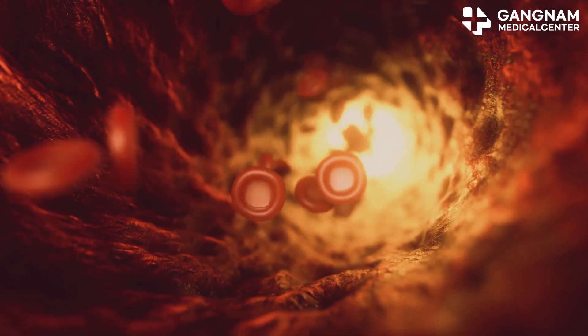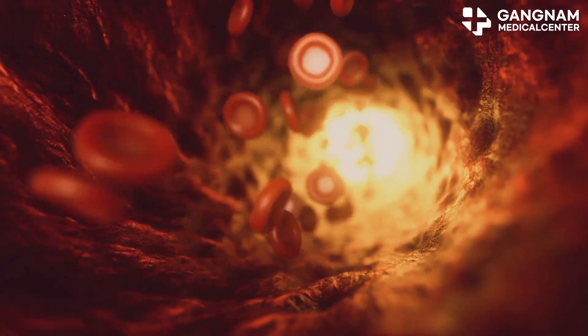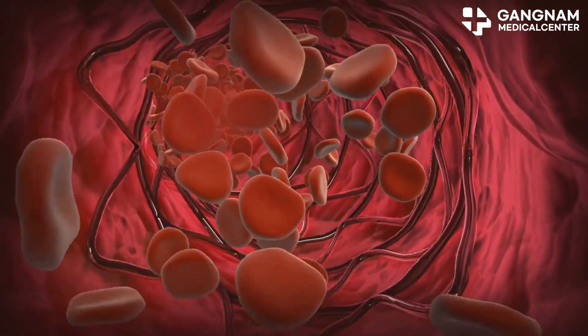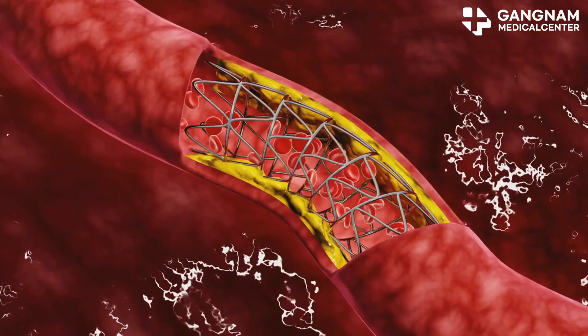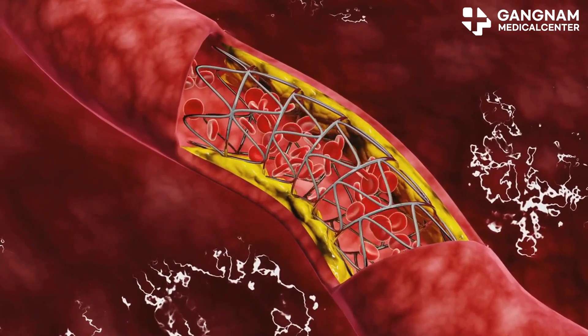Nitric oxide also keeps your endothelial cells — the cells lining your blood vessels — in top shape. Healthy endothelial cells keep your blood vessels elastic, reduce inflammation, and manage blood vessel contractions. When NO levels are sufficient, these cells work smoothly, leading to less calcium deposit in your arteries.